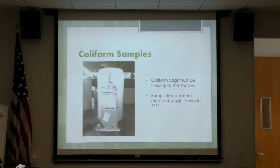Coliform samples must be filled up to the four-ounce line and also brought down to six degrees. This is a bit challenging because coliform samples are usually grabbed, making it harder to bring them down to six degrees. But the lower the temperature, the better. We understand that sometimes it can't be achieved, but we should try to get as close as possible.